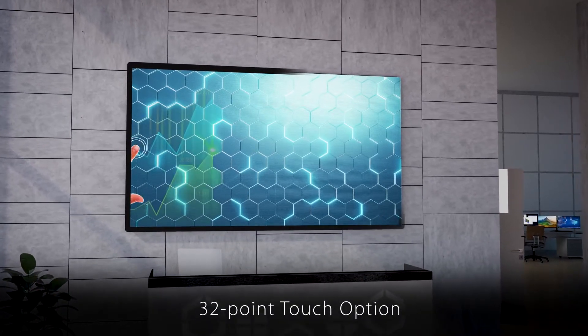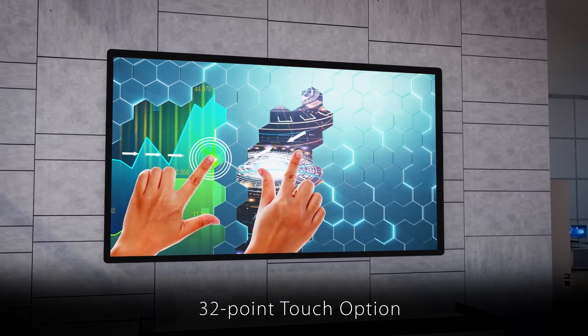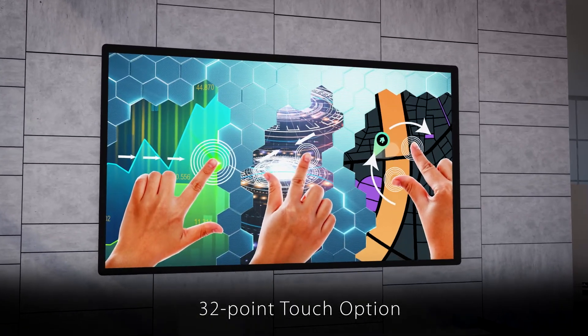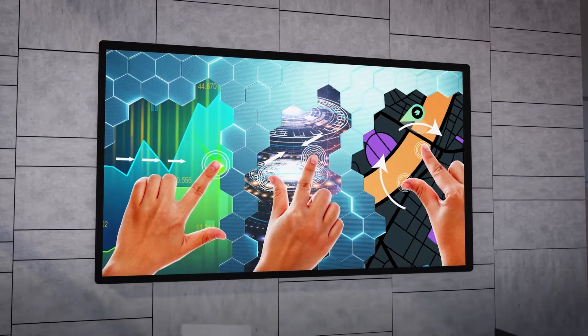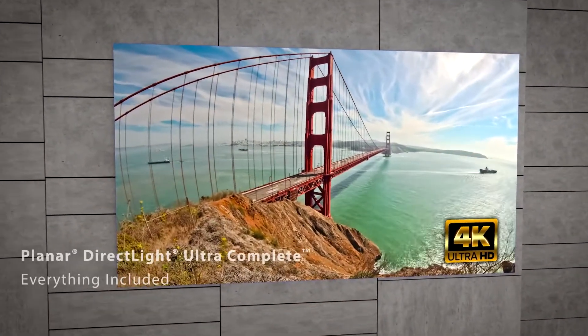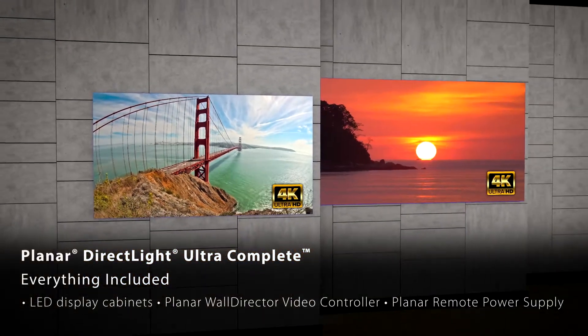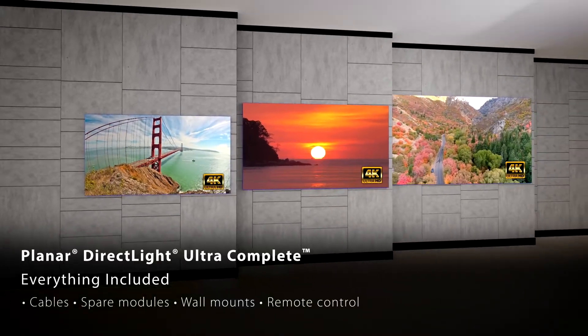When a touch video wall is desired, Planar DirectLite Ultra Series video walls can be optimized with a custom 32-point touch system, opening the door to many interactive applications. For organizations that prefer an off-the-shelf video wall display with everything included, the 4K or 8K resolution Planar DirectLite Ultra Complete removes the need for customization.